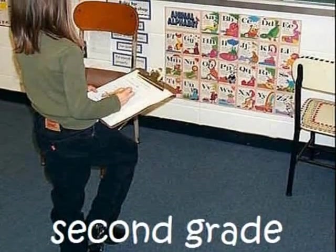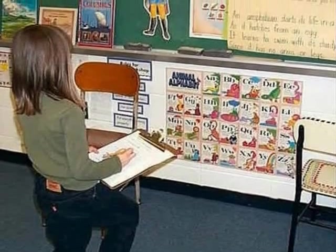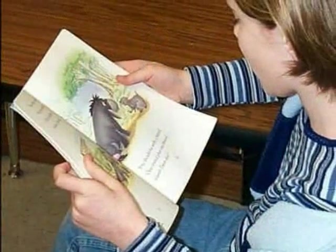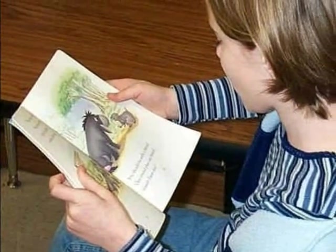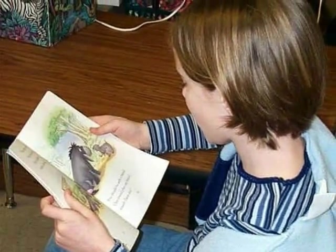Second graders are in the concrete operational stage of development and are capable of metacognition. They have more practiced memories and attention spans and use them to activate prior knowledge, ask and answer deeper questions, and summarize what they have learned. These children have greater experiences with books and can read them independently without the heavy cognitive burden of constant decoding.